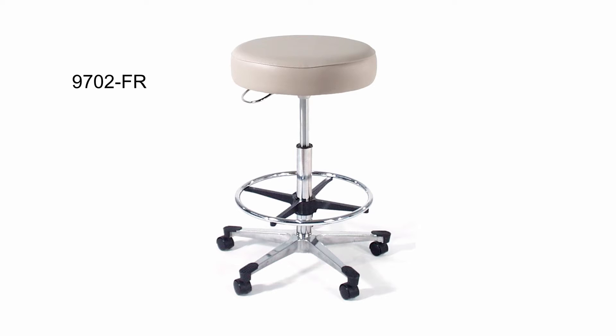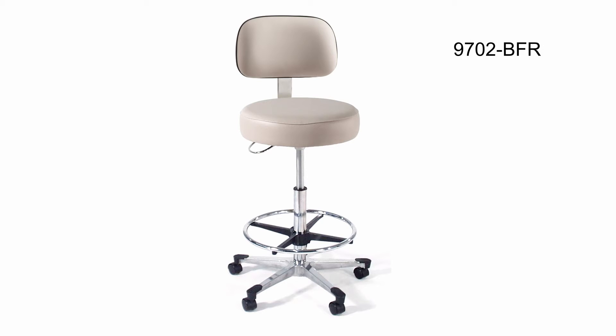The third variation, the 9702-FR, comes with an 18-inch diameter polished chrome foot ring for support in various height requirements. The 9702-BFR is the fourth available variation, which offers both the adjustable backrest and chrome foot ring.